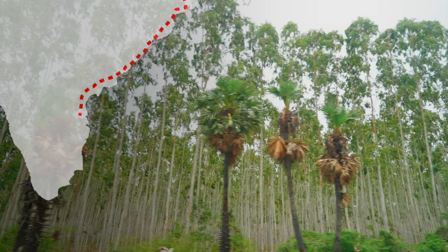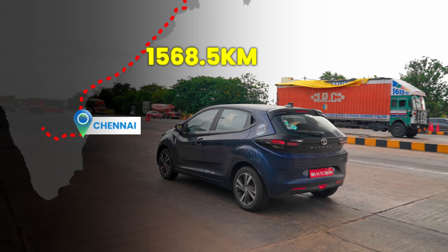We started the final part of our road trip from Chennai, driving the Altroz iCNG towards Mumbai.